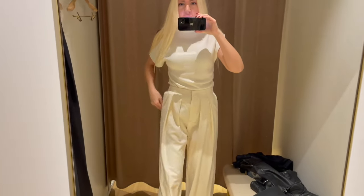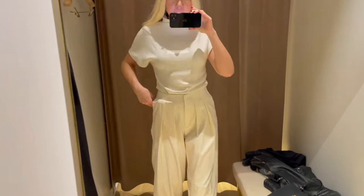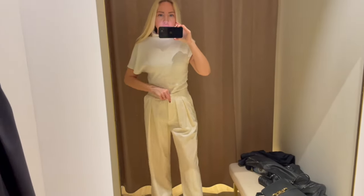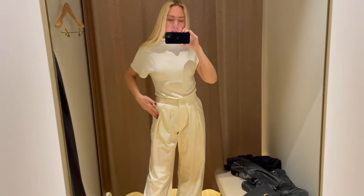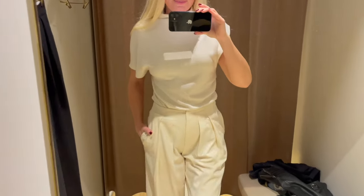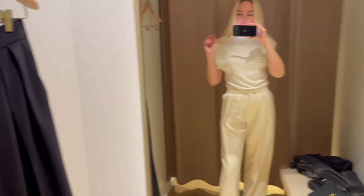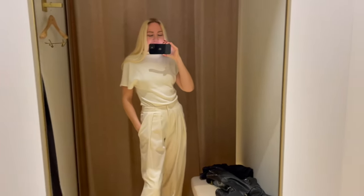Now trying on the beige ones — also in a size 36 with pockets on the side, quite cool. But I think they don't suit me as well. I think the black one is better for me for work and daily street-style looks. Leave me some comments down below — would you go for the beige or the black? I think both are quite cool!